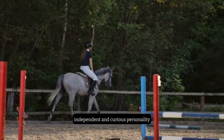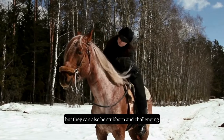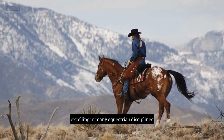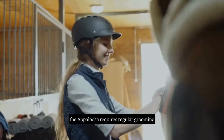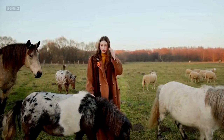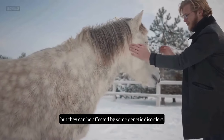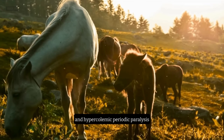The Appaloosa is known for its hardy, independent, and curious personality. They are loyal and intelligent, but they can also be stubborn and challenging. They require consistent and firm training, but they can be rewarding partners for beginners who are willing to learn. They are versatile performers, excelling in many equestrian disciplines, such as endurance, trail riding, western pleasure, and show jumping. The Appaloosa requires regular grooming, especially if they have a lot of white markings, which can be prone to sunburn and skin problems. They also need a balanced diet, plenty of water, and moderate exercise. They are generally resilient and adaptable, but they can be affected by some genetic disorders, such as equine recurrent uveitis, congenital stationary night blindness, and hyperkalemic periodic paralysis.